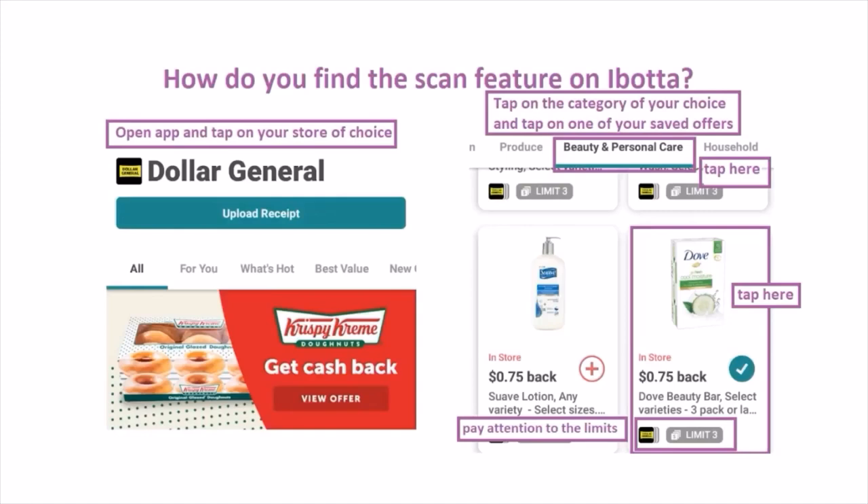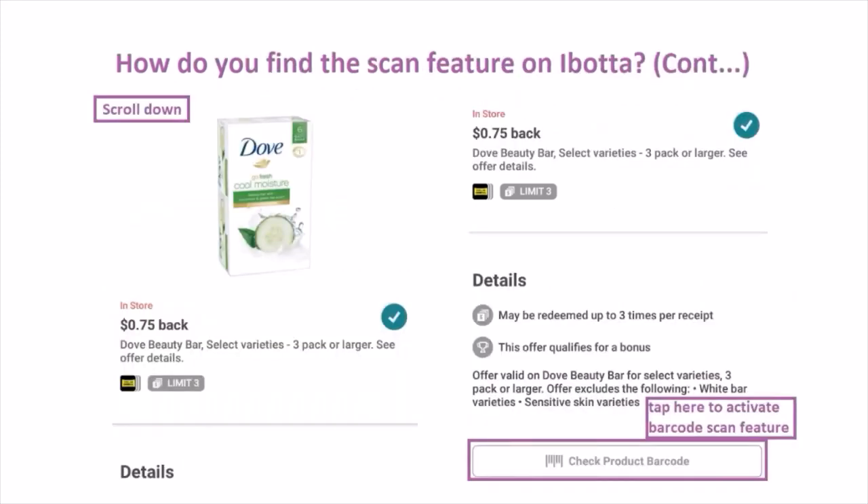How to find the scan feature on Ibotta: open the Ibotta app, tap on the store of your choice, tap on the category of your choice, then tap one of your saved offers. In this example I'll be doing beauty and personal care — I'll save the Dove beauty bar offer. Make sure to pay attention to the limits, which is the max amount of this product you can claim on one receipt. Once you tap the saved offer, scroll down and tap 'check product barcode' to activate the barcode scan feature.